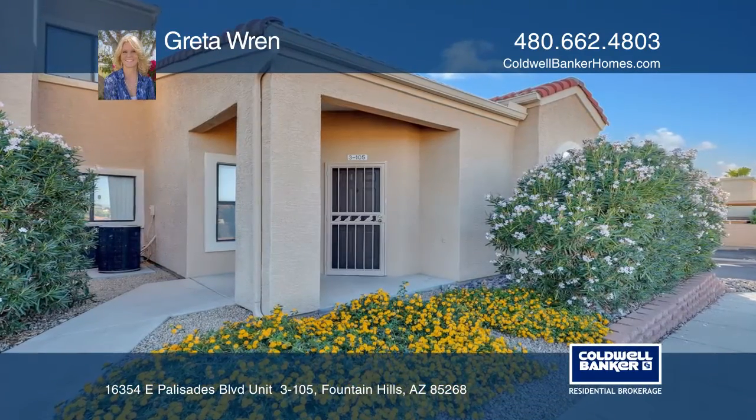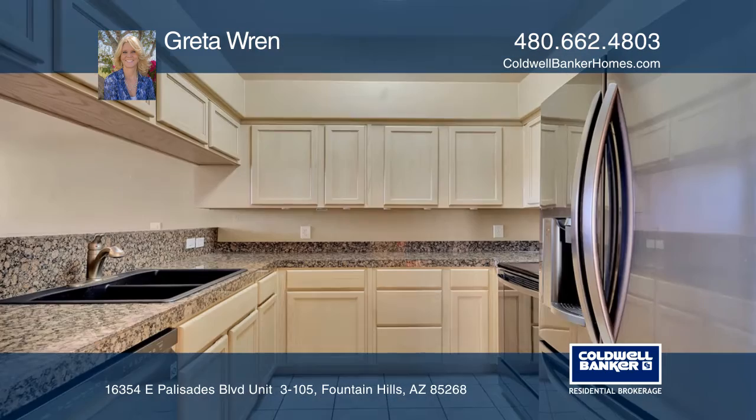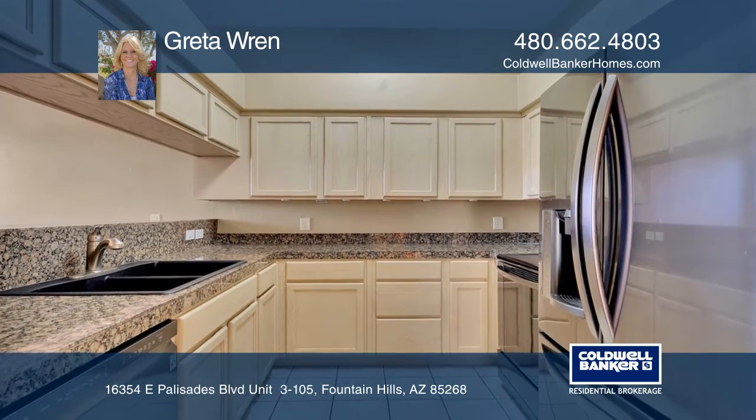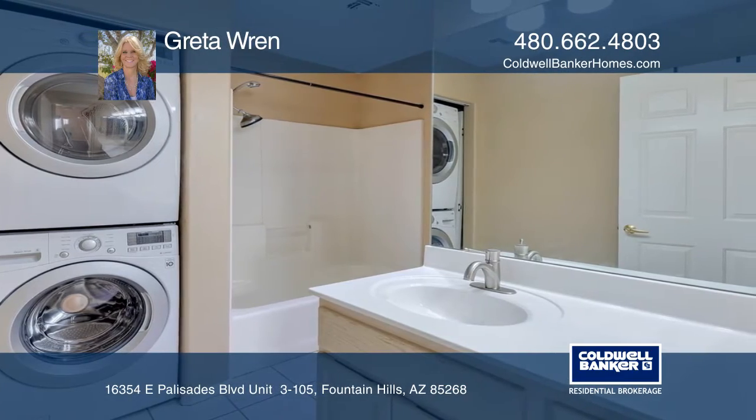This lower level end unit move-in ready condo has so many selling features. New appliances, full sized washer and dryer, HVAC replaced in 2016, there are no stairs, no one above and it's close to the covered parking.